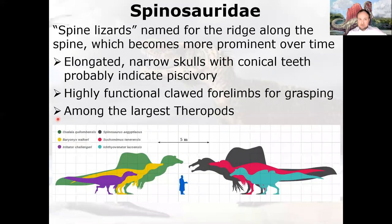That's the Megalosauroidea — now on to the Spinosauridae. Spinosaur means spine lizard, named for the ridge along the spine — a big sail you can see an example of behind me. They also have a very elongated, narrow skull with conical teeth, as opposed to the more knife-like serrated teeth of most carnivorous theropods. This probably indicates piscivory — a piscivore primarily eats fish, similar geometry to modern crocodiles.